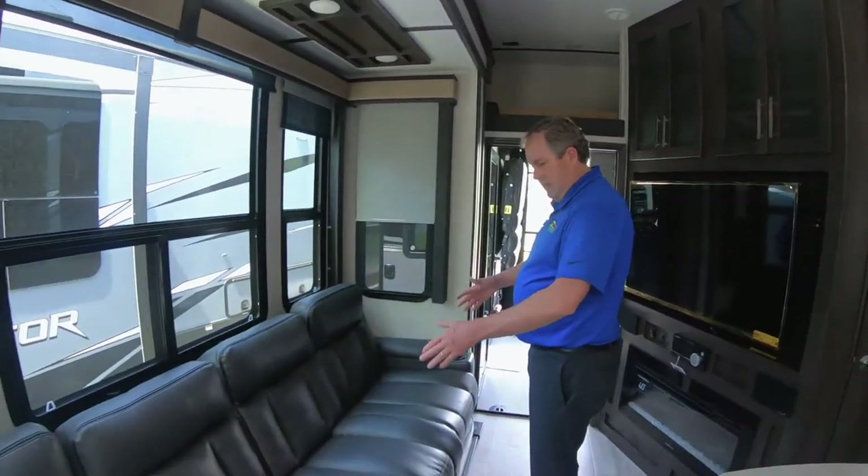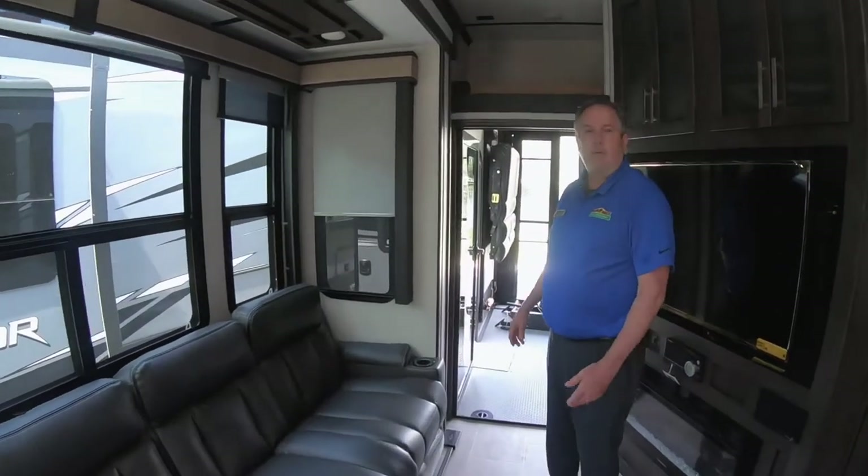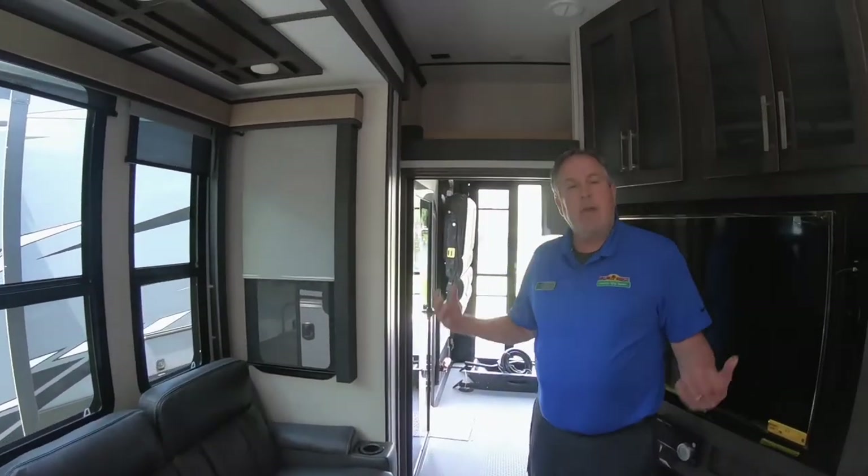Nice set of recliners — there are four recliners here. They're heated, they massage, and all those types of things. All the Raptor units also come with three air conditioners, and all three units can be run at once on a 50-amp service. So that's kind of unique.